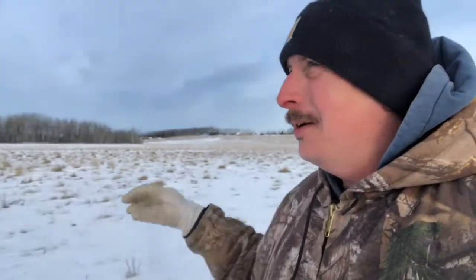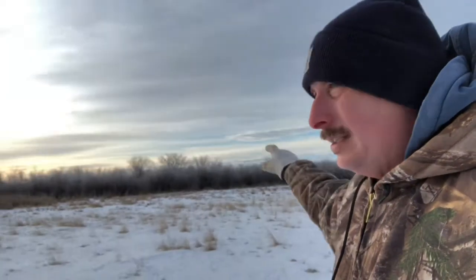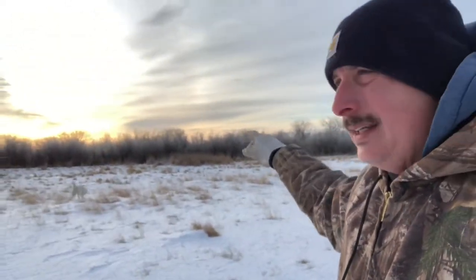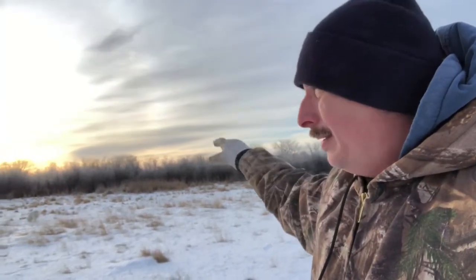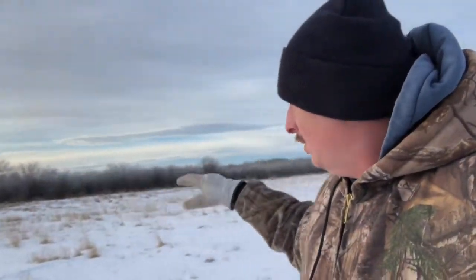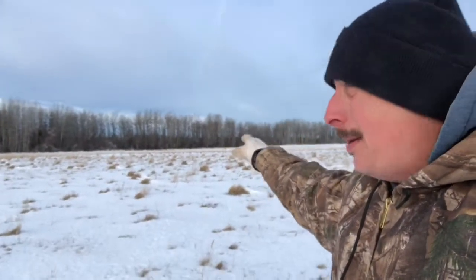Now down in the southeast pasture — this is actually one of our best pastures when it's not covered in snow. Mainly because all the topsoil ran down off the hill and accumulated down here, and it's also well-watered. Just in behind this willow bluff here is where the lake is. In the summertime, the lake is on this side of the fence and you get reeds in there. In the springtime, about 10 acres of this field can be underwater.